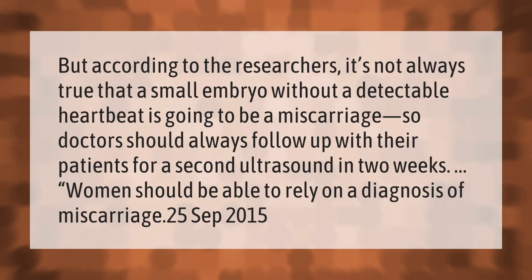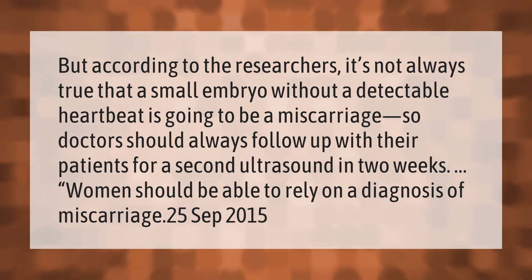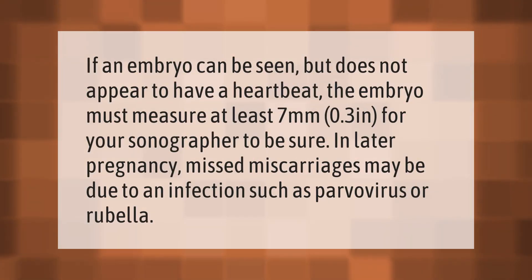According to researchers, it's not always true that a small embryo without a detectable heartbeat is going to be a miscarriage. So doctors should always follow up with their patients for a second ultrasound in two weeks. Women should be able to rely on a diagnosis of miscarriage.